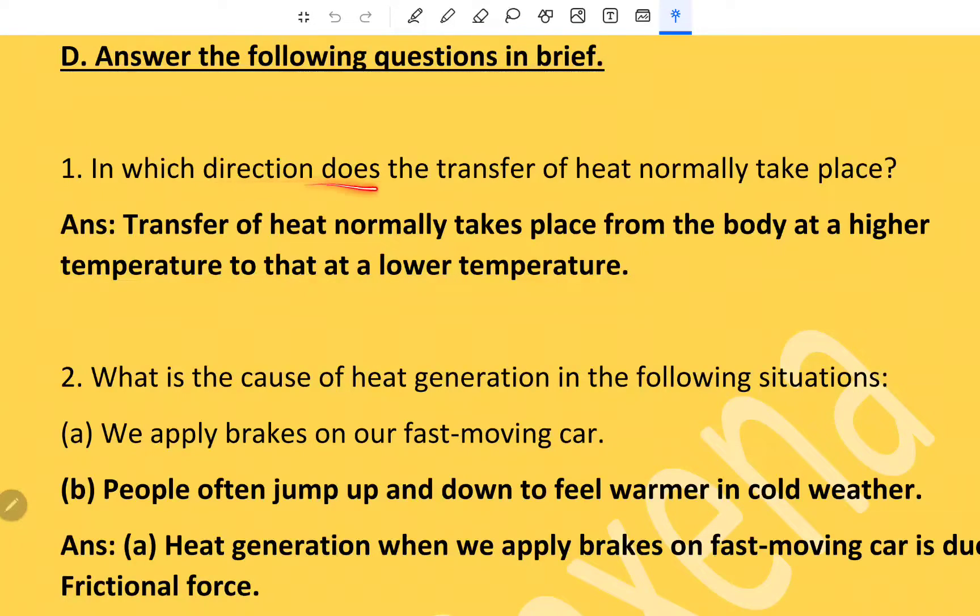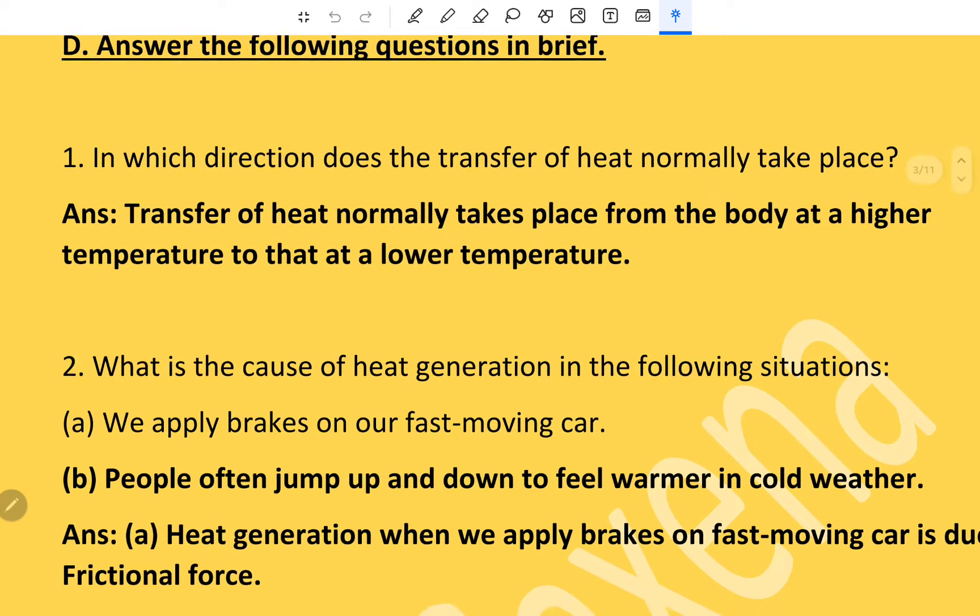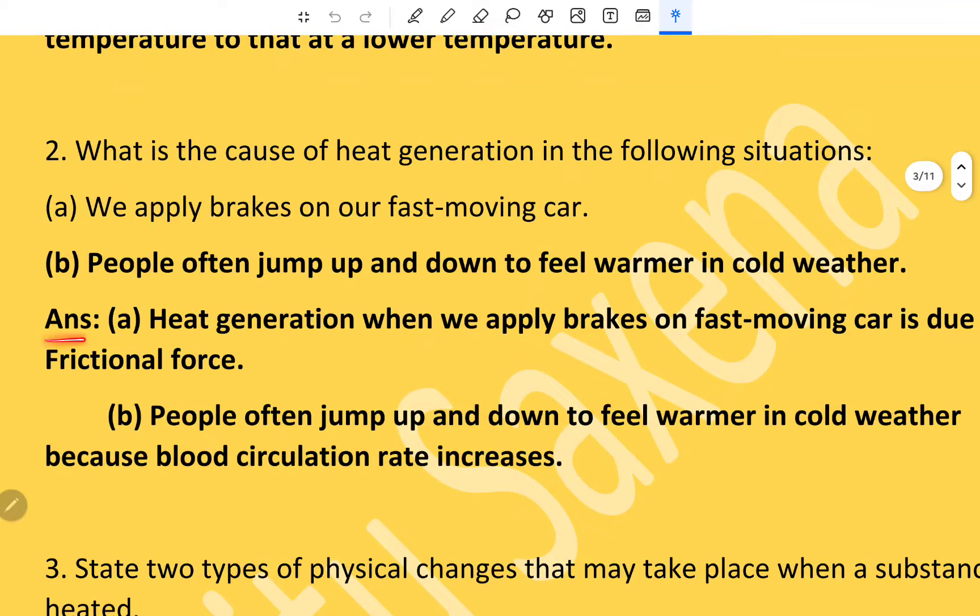Short answer type: Transfer of heat normally takes place from the body at a higher temperature to that at a lower temperature. The cause of heat generation when we apply brakes on a fast-moving car is due to frictional force. People often jump up and down to feel warmer in cold weather because blood circulation rate increases.